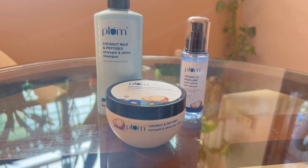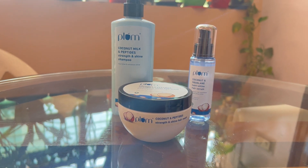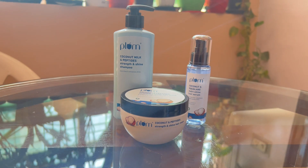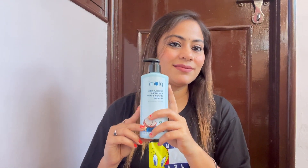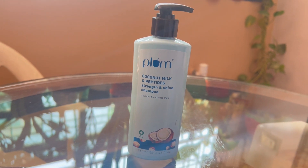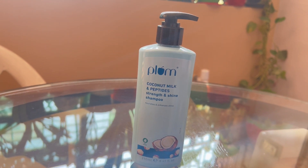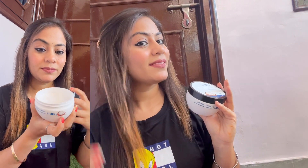I have heard so much about this 22 times softer hair in one wash claim. And I had to try it, and to be very honest, I fell in love. The first step was cleansing my scalp with the shampoo, which is filled with the nourishment of coconut milk and the power of peptides. This combination gave me softer and shinier hair in just one wash. And not just that — this has been tested and proven by an independent lab.